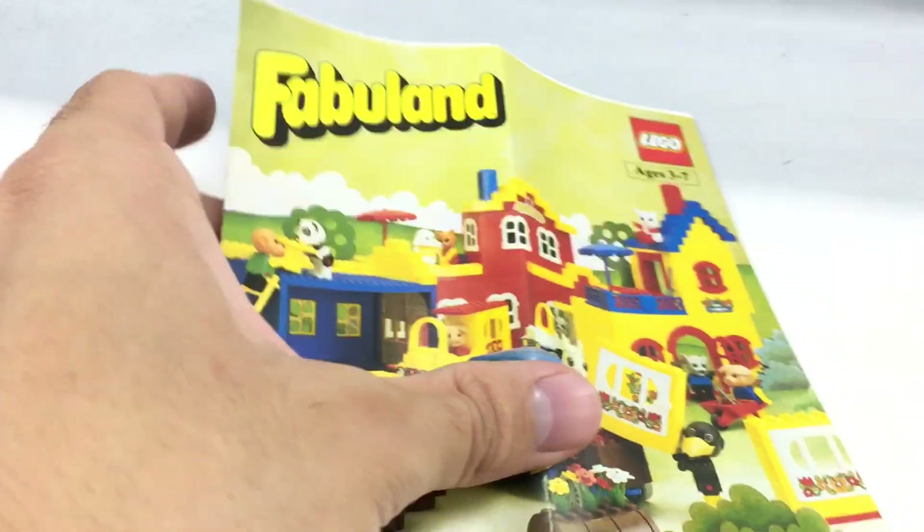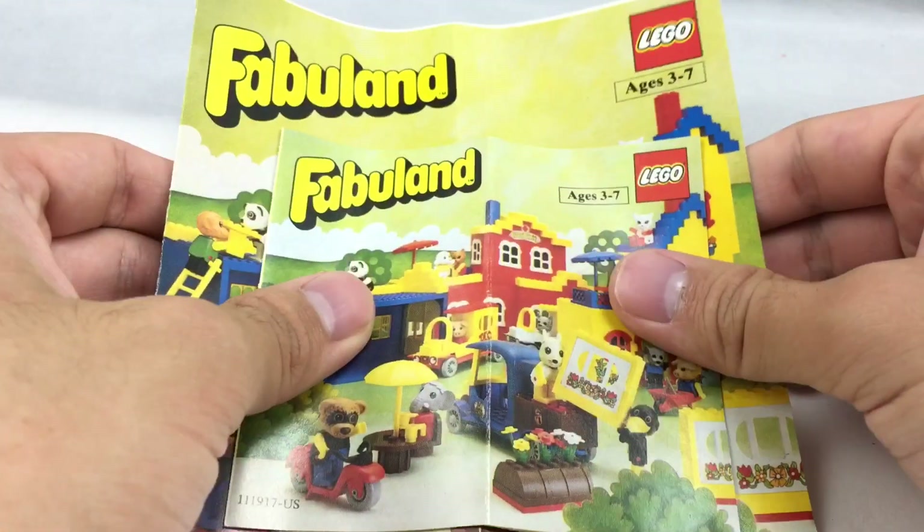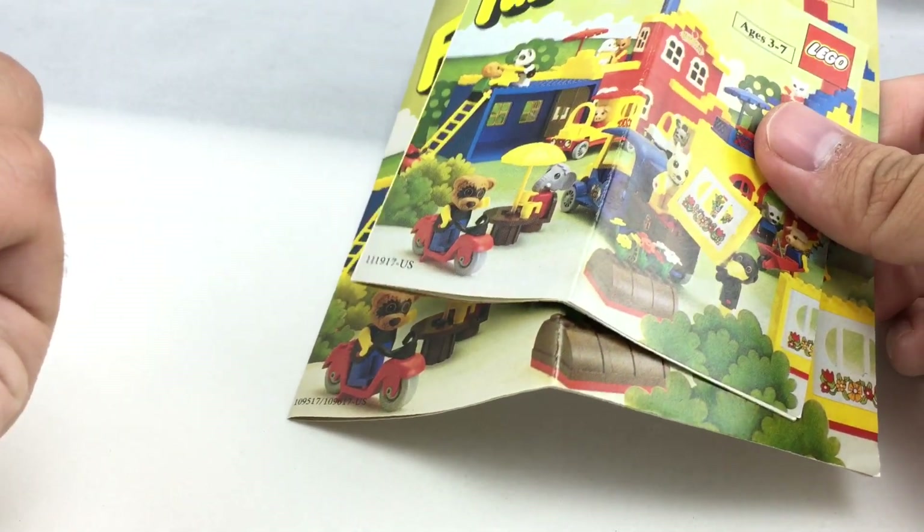So that's it for these two little catalogs. I'm sure not many of you cared to watch this, but it's always fun to look at catalogs for me. I hope you guys enjoyed this video, and I'll see you guys later. Bye.